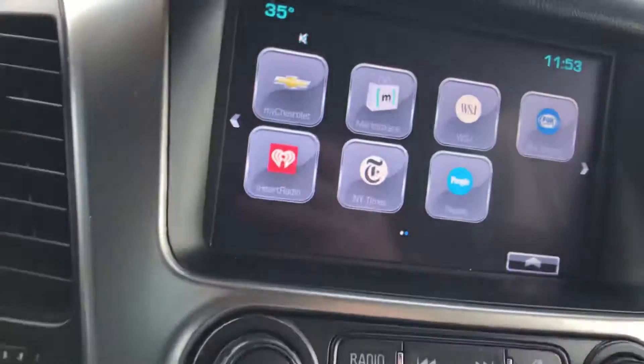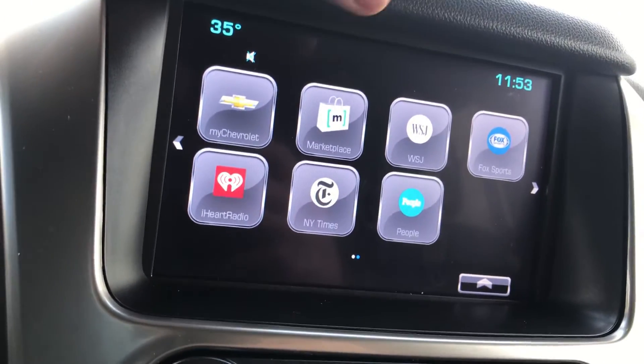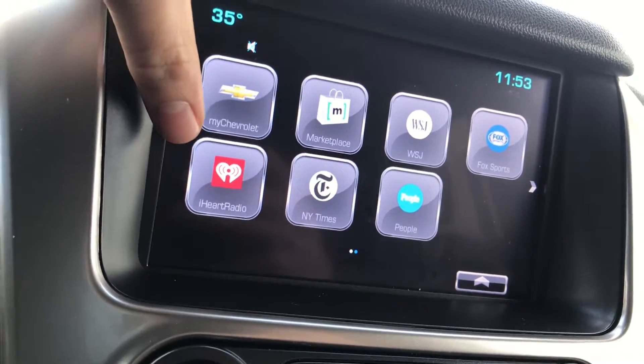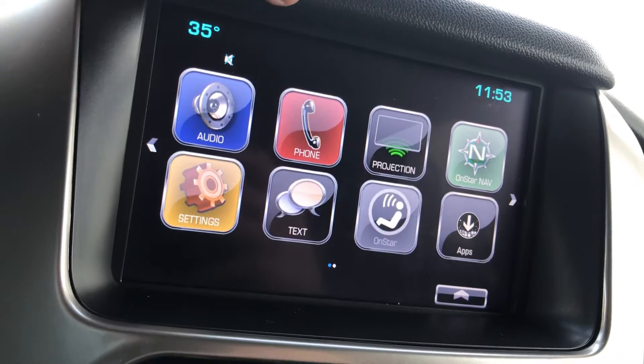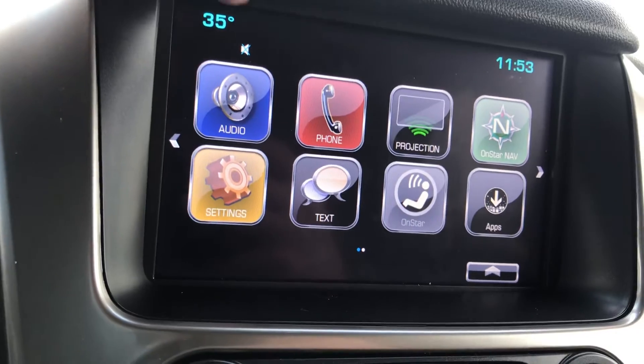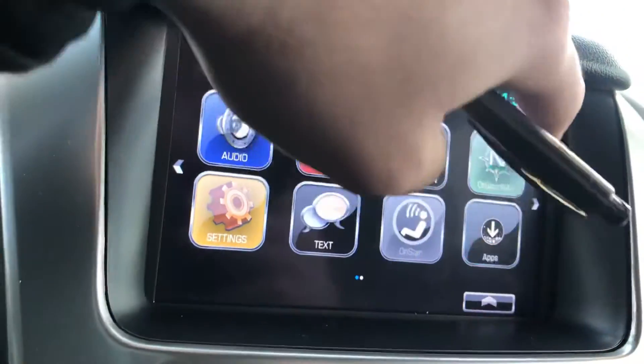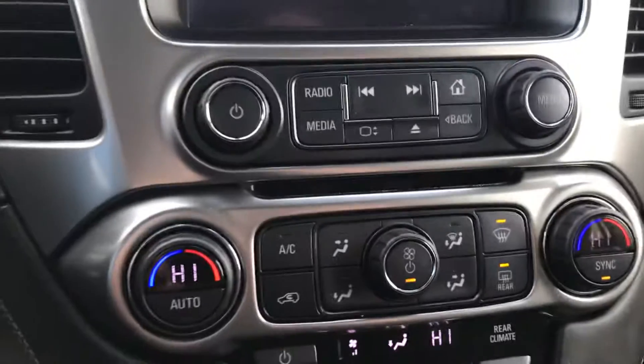On the right you're going to have your media and entertainment. There are a few pre-built apps like Marketplace, New York Times, and iHeartRadio. You can pair your phone, access OnStar navigation, select apps to download, and once your phone is paired you can access OnStar, text, and everything else.